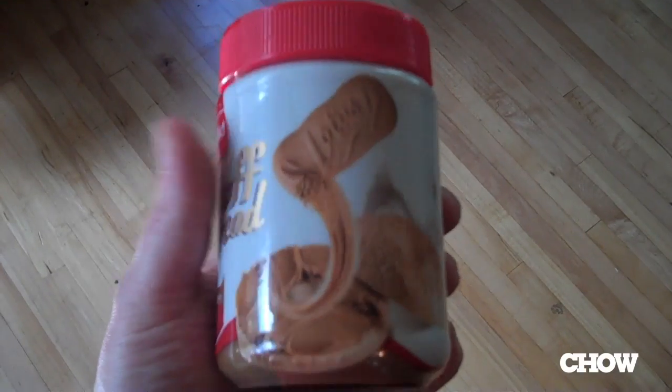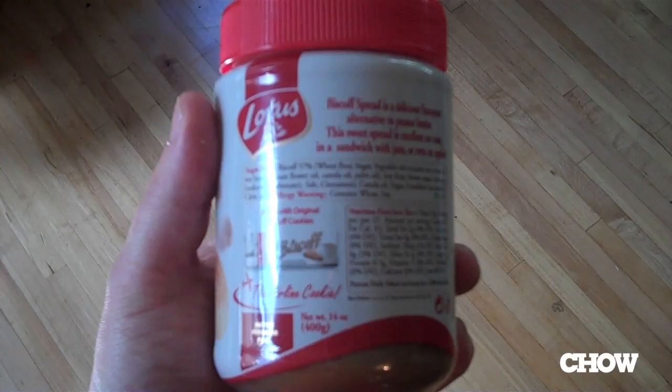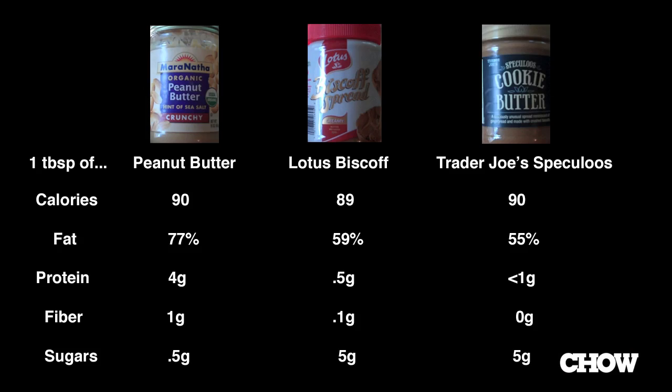Now, unlike flavored peanut butters, which I've covered recently, cookie spreads are kind of a horse of a different color as far as nutrition goes. Peanut butter's got a slightly higher fat percentage, but after that, the nutritional analysis really shifts in its favor. It's got a lot more protein, plenty more fiber, and far less sugar than the cookie spreads, perhaps not surprisingly.